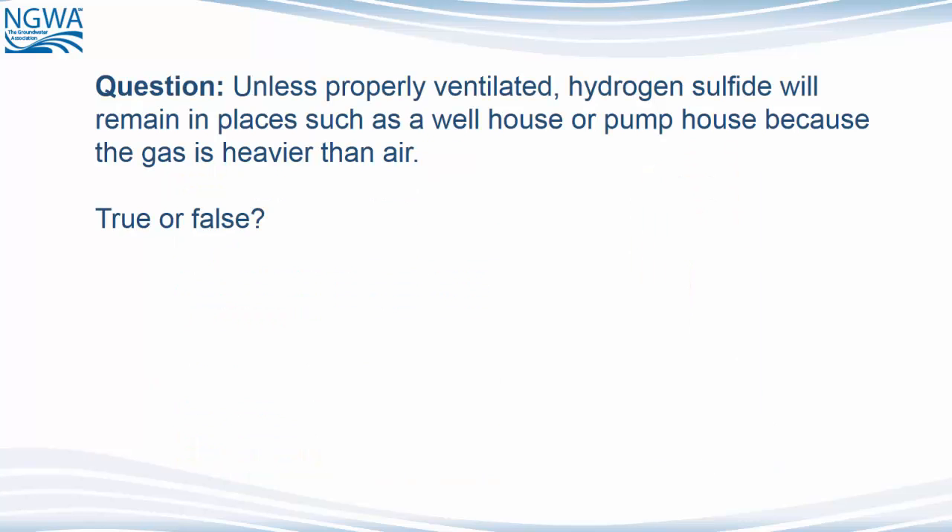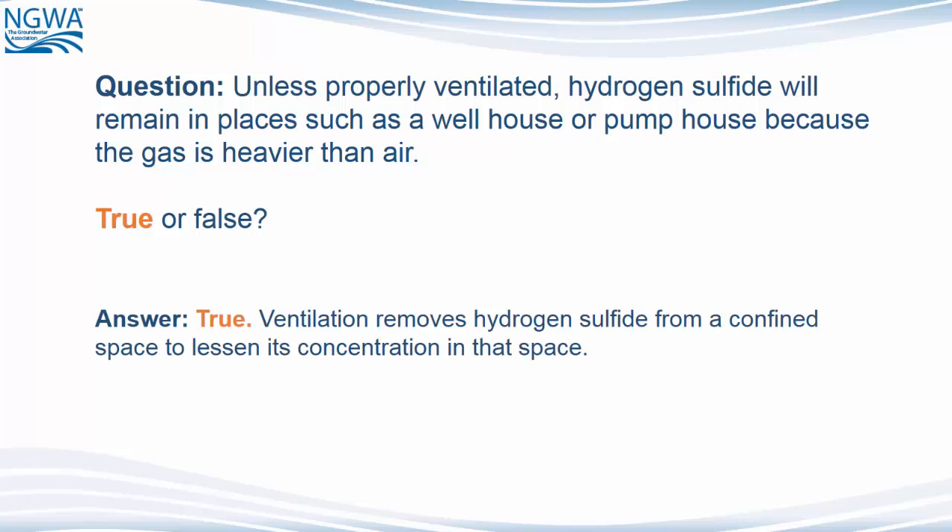Question: Unless properly ventilated, hydrogen sulfide will remain in places such as a well house or pump house because the gas is heavier than air. True or false? The answer is true. Ventilation removes hydrogen sulfide from a confined space to lessen its concentration in that space.